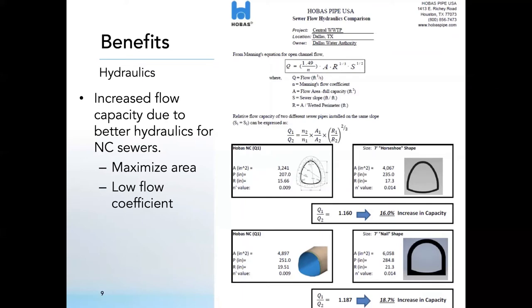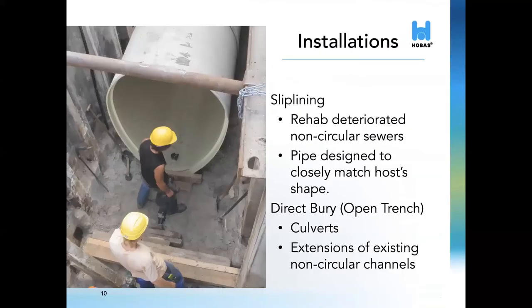This feature is enhanced in larger sewers where we are able to see an even larger increase in hydraulic capacity, since the area difference between the host and our pipe as a percentage is actually much smaller. This product will provide a great benefit to a range of applications within gravity sewers, including sanitary sewers, storm sewers, and culverts. Other applications with minimal internal pressure may also be applicable. As far as installation, 90% of installations will be through slip lining, rehabbing existing deteriorated lines. The remaining 10% are going to be direct burial, which are typically new culverts, extensions of existing non-circular channels, and possibly a solution for low clearance issues.